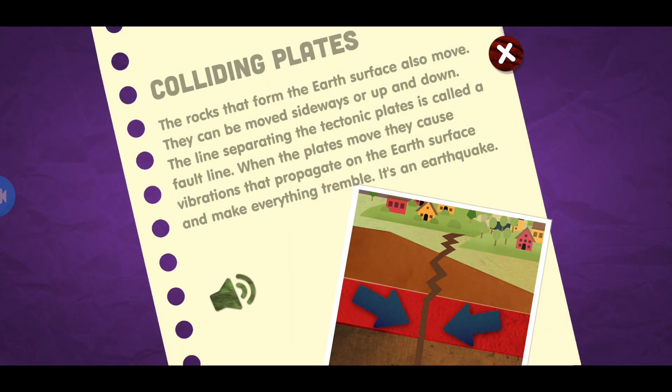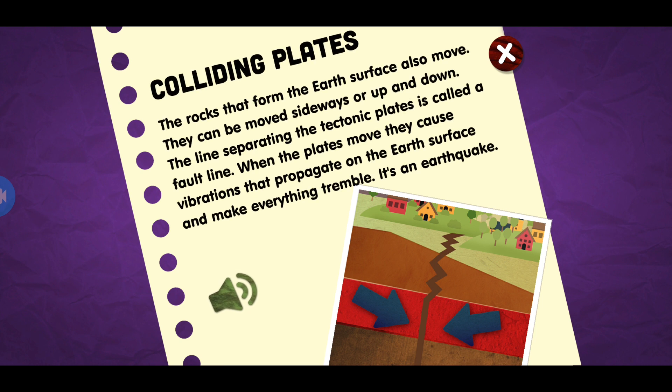Colliding plates. The rocks that form the Earth's surface also move. They can move sideways or up and down. The line separating the tectonic plates is called a fault line. When the plates move, they cause vibrations that propagate on the Earth's surface and make everything tremble. It's an earthquake.